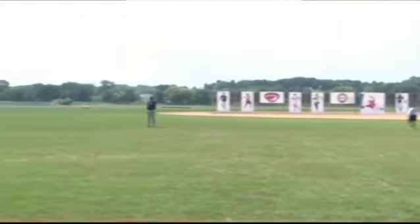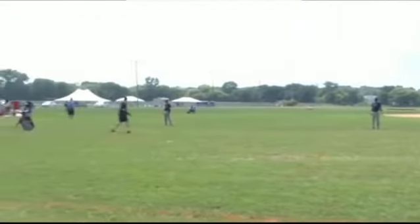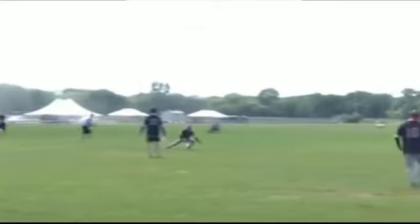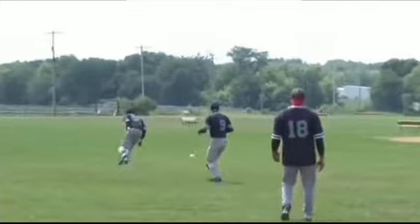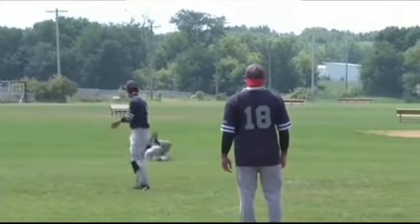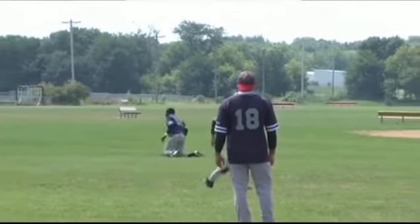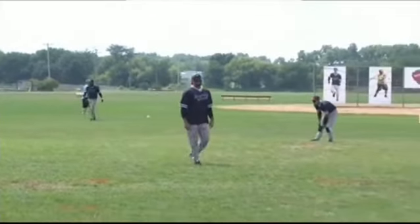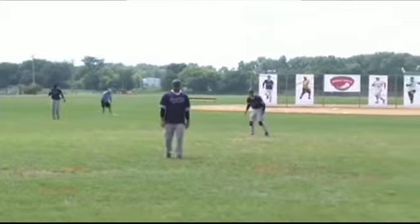Now batting for the Indy Thunder, number 7, Eric Rodriguez. Line drive left field — gets on to Proctor, gets by Yee. Tello's got no chance. That's going to be a run. That ball is clubbed. That is a run for Eric Rodriguez, another run for the Indy Thunder.